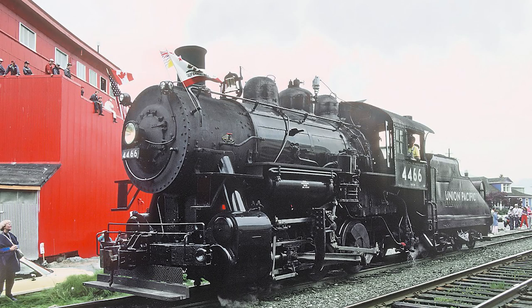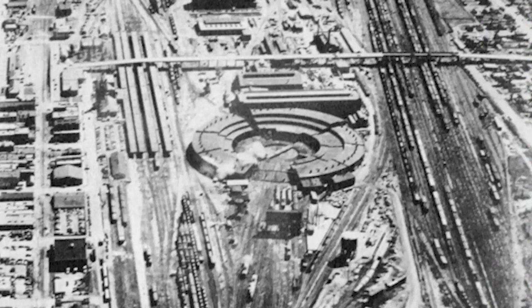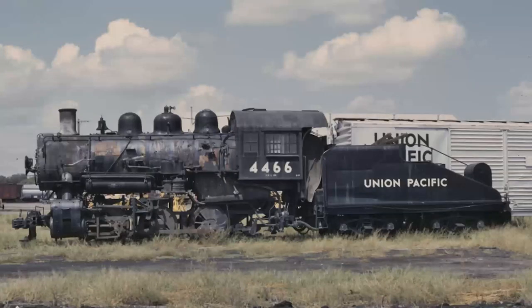Our next engine is locomotive number 4466. The 4466 is an 0-6-0 switch engine built by the Lima Locomotive Works in October of 1920. The locomotive would spend the vast majority of its career in revenue service serving the yard and shop complex in Cheyenne, Wyoming. It was mainly tasked with towing either dead or partially steamed-up steam locomotives between the shop complex, roundhouse, and the ready tracks. After steam was phased out in and around Cheyenne, Wyoming, the 4466 was moved to Grand Island, Nebraska for yet more switching duties in 1960, and the locomotive was later retired from service in 1962.